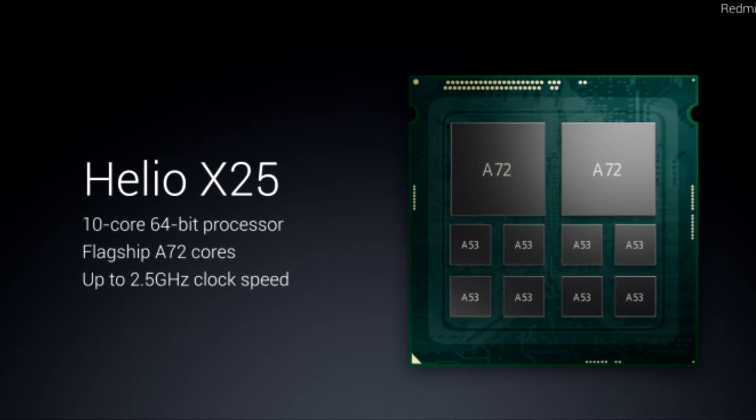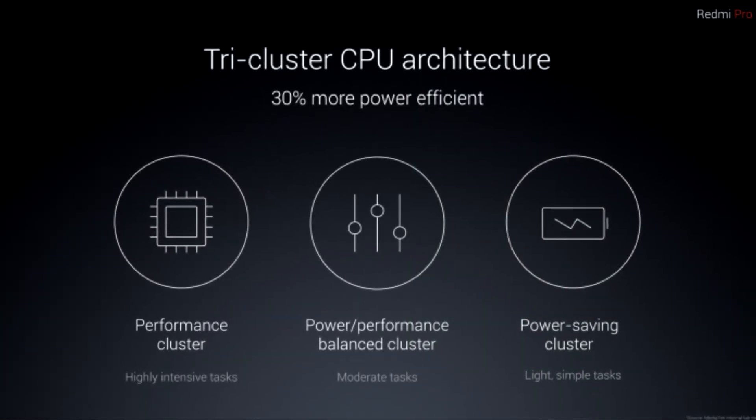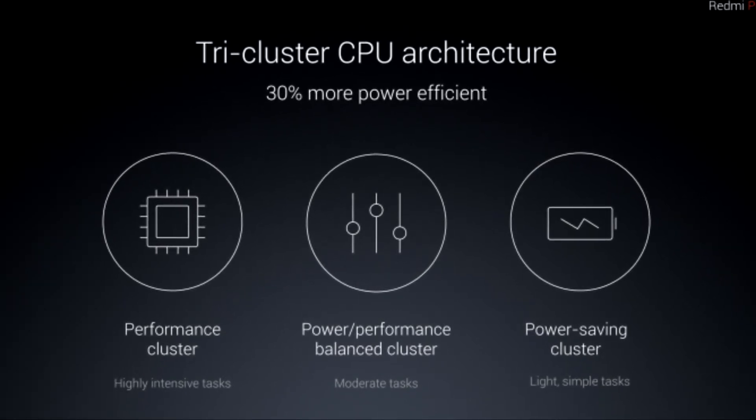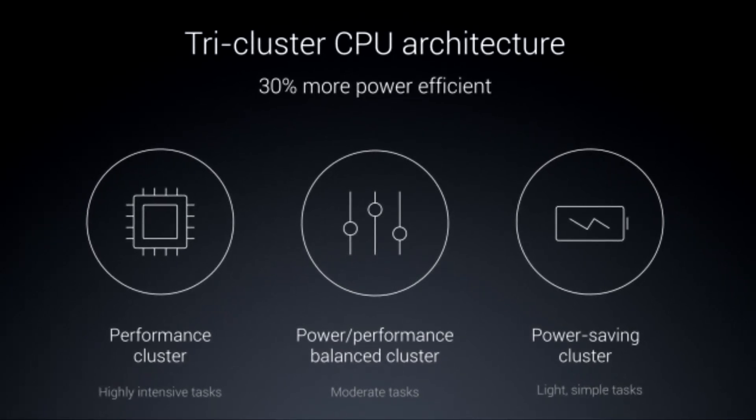There are 3 GB and 4 GB of RAM options, and 64 or 128 GB of internal memory options. The phone has a 4050 milliamp hour battery.